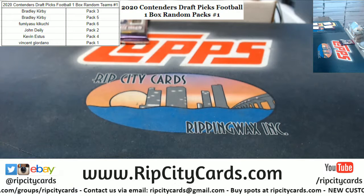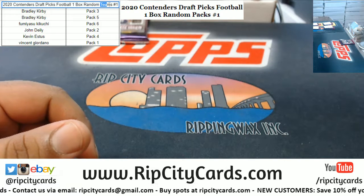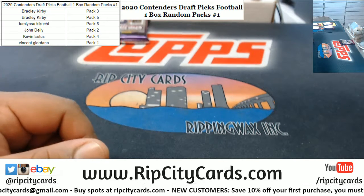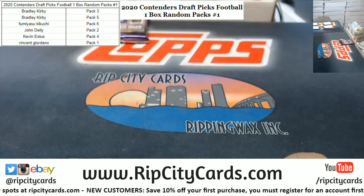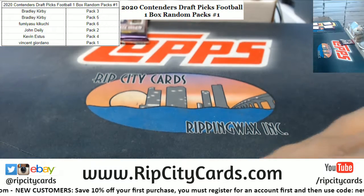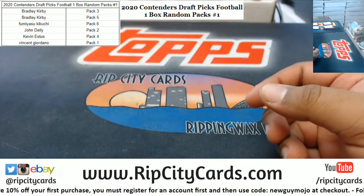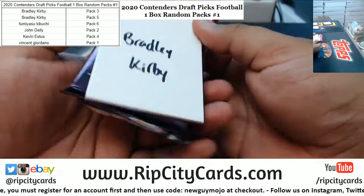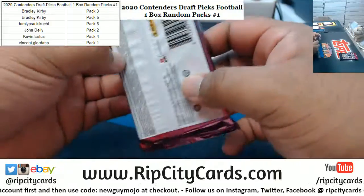The title and description says 'packs' — good looking out, good looking out, hell yeah. And Giordano has pack one. So who should I start off with? Alright, let's start off with Bradley — he's at the top. Let's start off with Bradley's packs three and five. Let's do three first, good luck.